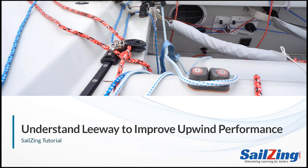If you'd rather read a summary of this video, see our post on leeway at sailing.com.